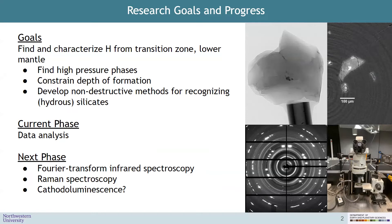But there are several other goals along the way that I hope to achieve for each diamond sample. Those include finding high pressure mineral phases within each diamond, constraining the depth of each diamond's formation, and developing or improving our non-destructive methods for recognizing hydrosilicates within diamonds. That's because these silicates are where we think a lot of the water is stored inside these super deep diamonds.